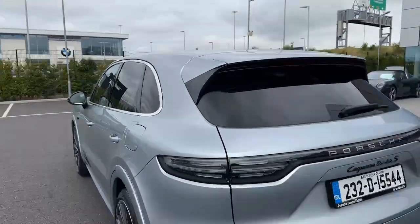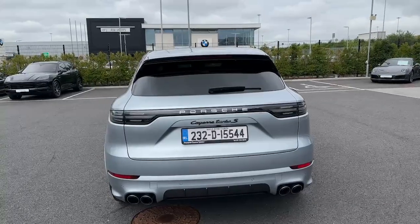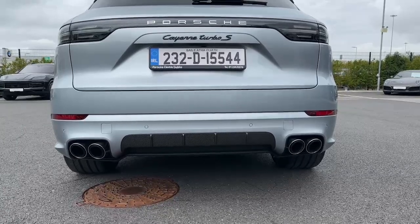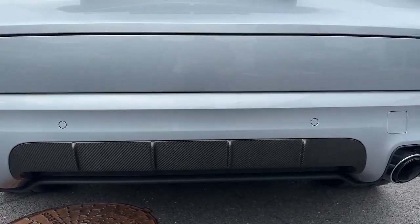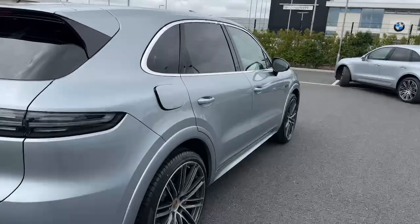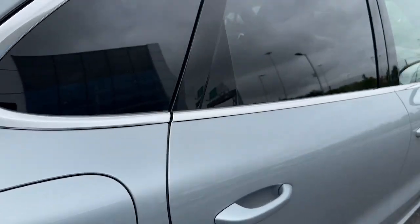As we come around to the back, we see the model designation in black high gloss, as well as the tinted LED light strip across the rear. You can see the quad exhaust because it has the sports exhaust system, finished in a lovely silver undercarriage with more carbon fiber. It's a very rare car — you're not going to see many of these anywhere. There's also the Porsche Design exclusive fuel filler cap, a nice little touch.